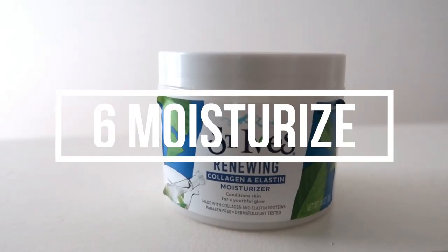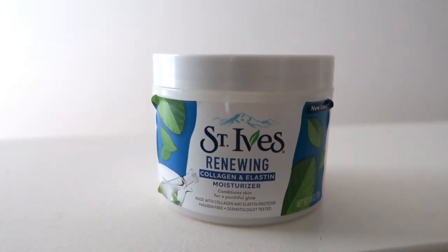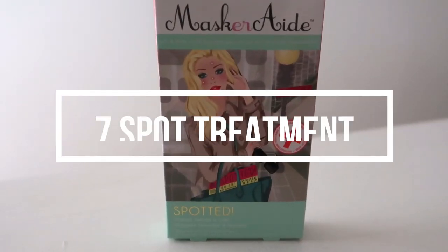Step number six is moisturizer. At the end of my routine I love to add on a moisturizer — the one I'm using is from St. Ives, it's a collagen booster so it gives that overall youthful skin and is super hydrating. I've been using St. Ives for a long time and it has worked wonders for my skin. You want to do upward motions to keep that skin nice and youthful.